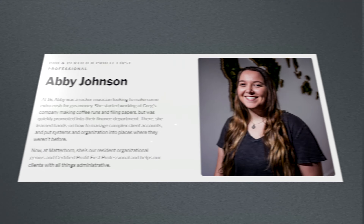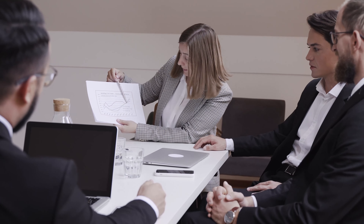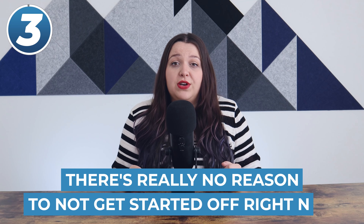Along with this step of opening business accounts, you can go right ahead and open your Profit First business accounts. We have a whole playlist on Profit First — I am a certified Profit First professional. Basically, I help people implement this cash flow management method in their business. It's a way of managing money to be more profitable, make sure you're paying yourself, make sure you're paying your taxes, and staying within your budget. There's really no reason to not get started with it right now.